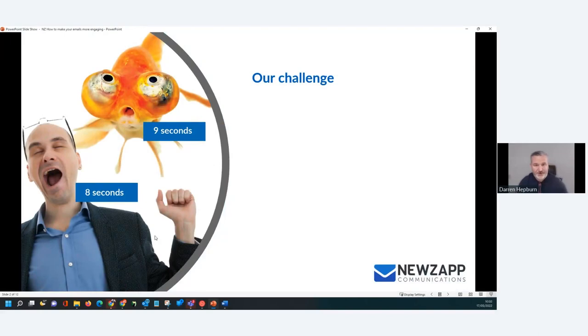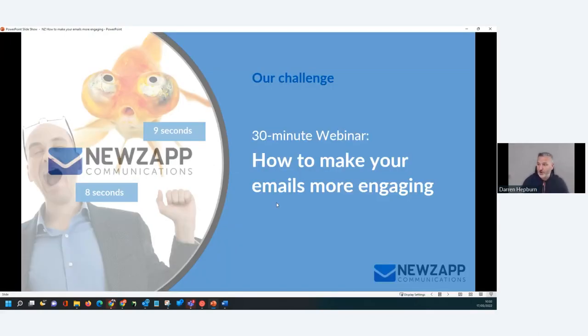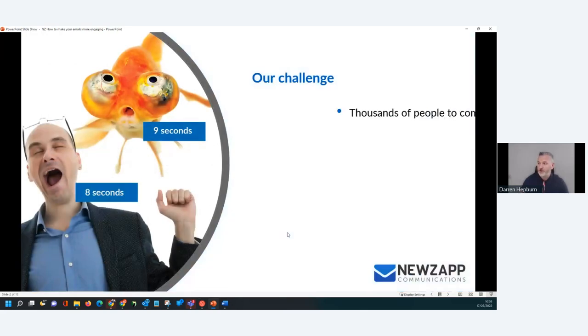So what's the challenge that we face when it comes to email? The biggest challenge is how many comms we get on a daily basis. We're getting thousands of emails, notifications, texts, alerts, pop-ups, WhatsApps, text messages, Facebook posts — they're all coming at us at a tremendous rate. It's a consumption overload, I like to call it.